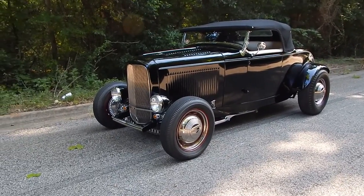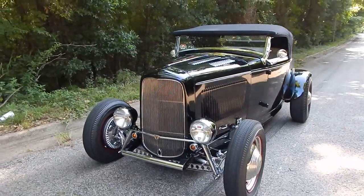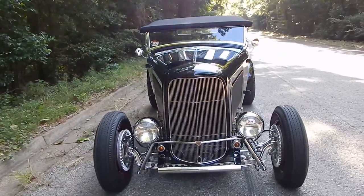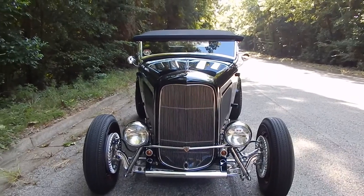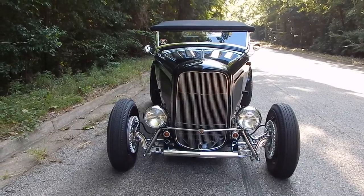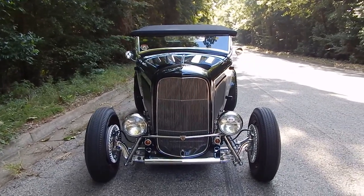This is a really neat 1932 Ford Highboy Roadster — very well built. I have a cheat sheet in my hand here; we're just going to do a little walk around and cover what we know. It was built by Bill Van Dyke out of Tucson, Arizona, and was featured in American Rodder in January 2001.